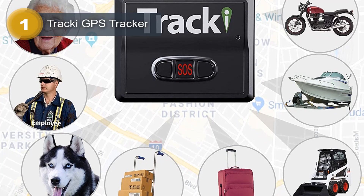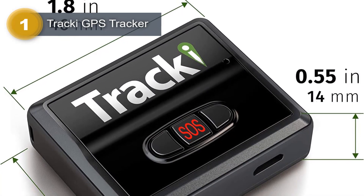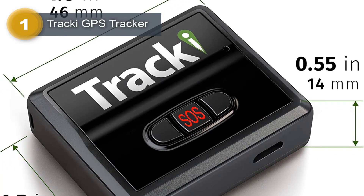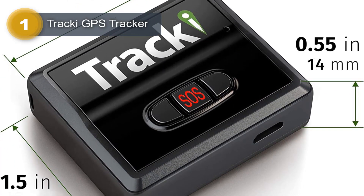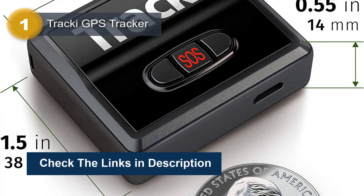Featuring a rechargeable battery, the Tracky GPS Tracker offers a battery life of up to 5 days when tracking in real-time every 1 to 5 minutes. For less frequent tracking needs, the battery can last 30 to 75 days with 1 to 3 updates per day using battery save mode.